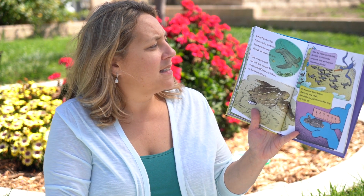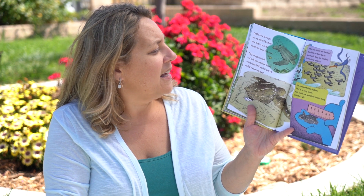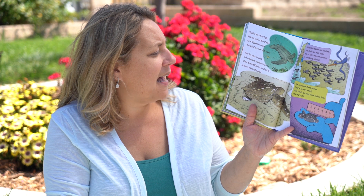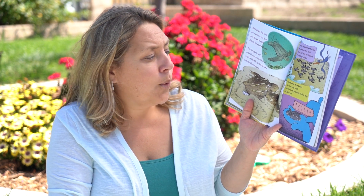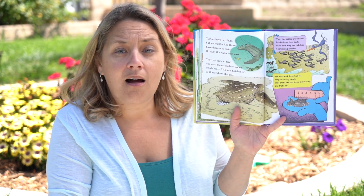Turtles have four legs, but sea turtles like these have flippers to swim through the water with ease. They lay eggs on land and each mom somehow knows which beach she was hatched on — so that's where she goes. When the babies are hatched, the shells on their backs are so soft they are helpless if something attacks. We measured these babies — they're so very small. Their shells are just three inches long, and that's all.